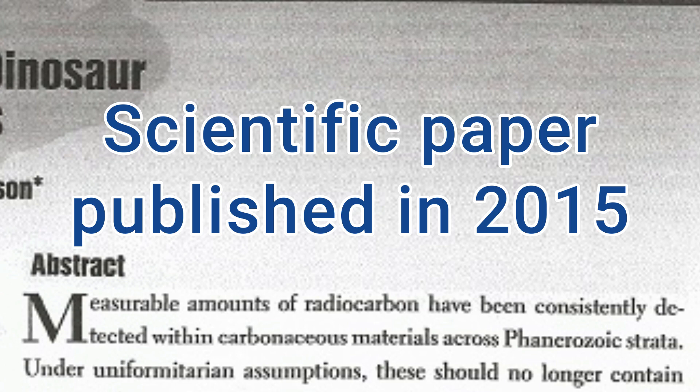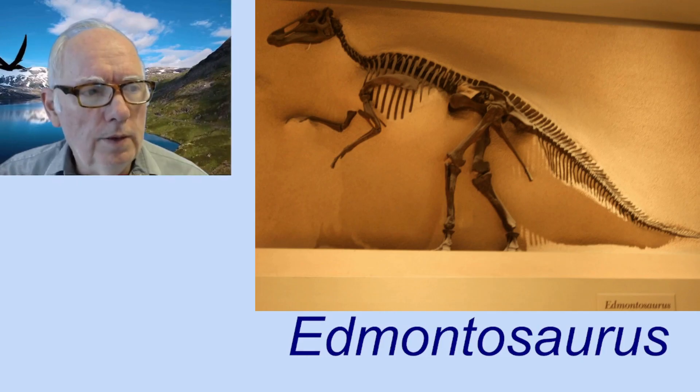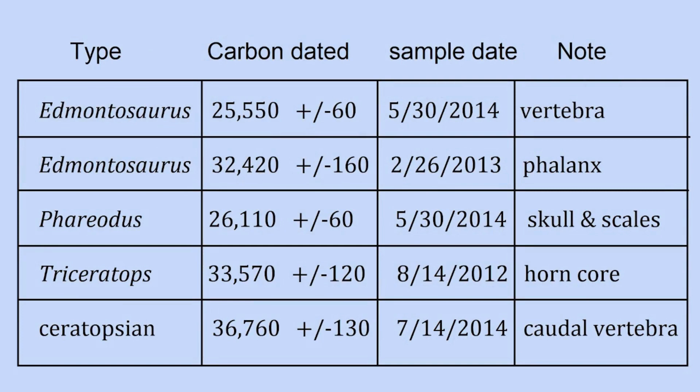We're only getting into a little tiny bit of this — they have a lot more than that. The Edmontosaurus, which is definitely a dinosaur, was dated. There are actually two of them in two different years: first of all, a vertebra, a phalanx — a toe bone.